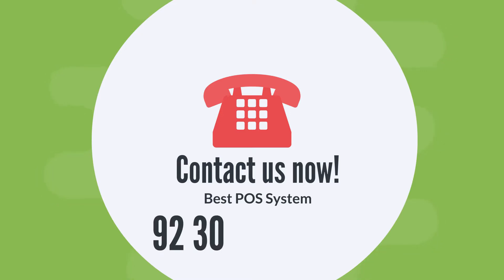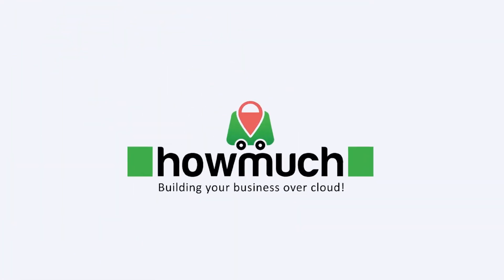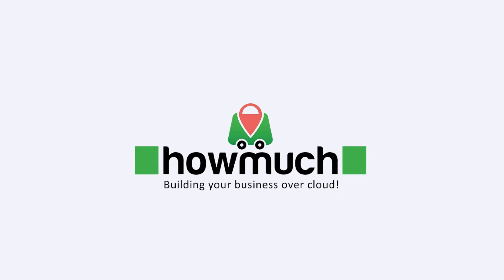Call us on 92-300-055-4082 or email at info@howmuchshop.com. HowMuch POS — Your business in the cloud.